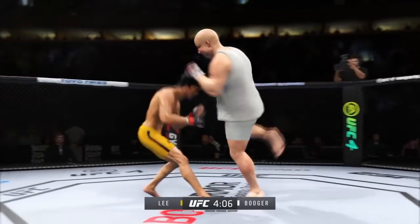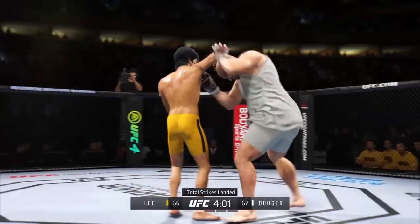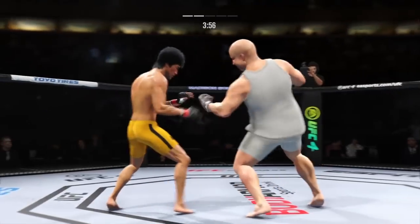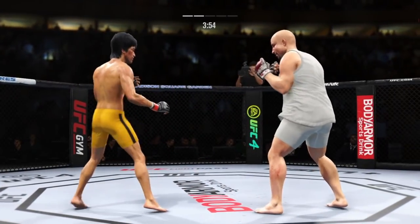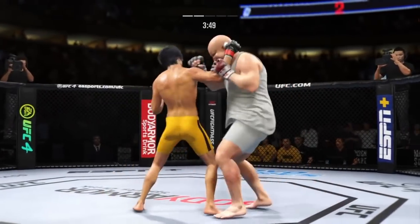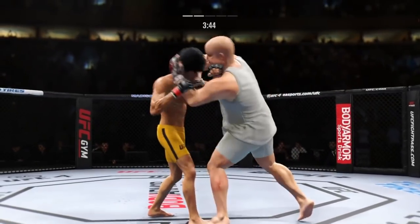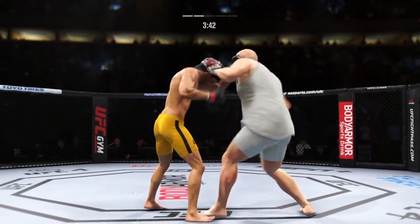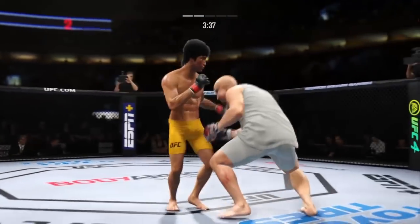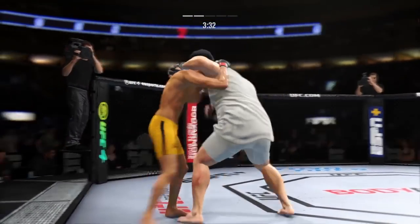Brilliant submission defense there. He engages in the single collar tie. Nice punch by Lee. He's cutting down the sides with these beautiful leg kicks. Tagged him with that right hand — what a strike that was, landing over and over again. His opponent will need to make some adjustments. He lands a big knee to the body, really starting to put together some significant body shots here. These are going to take their toll as this fight goes on.